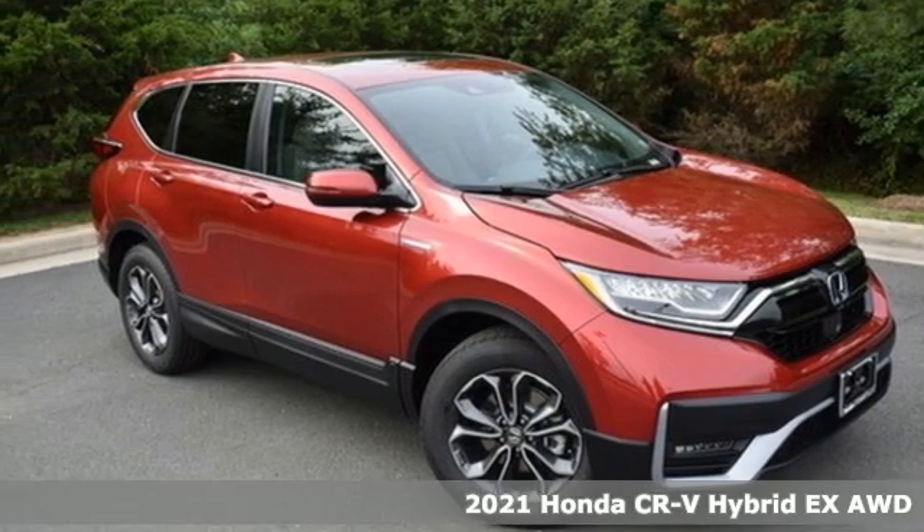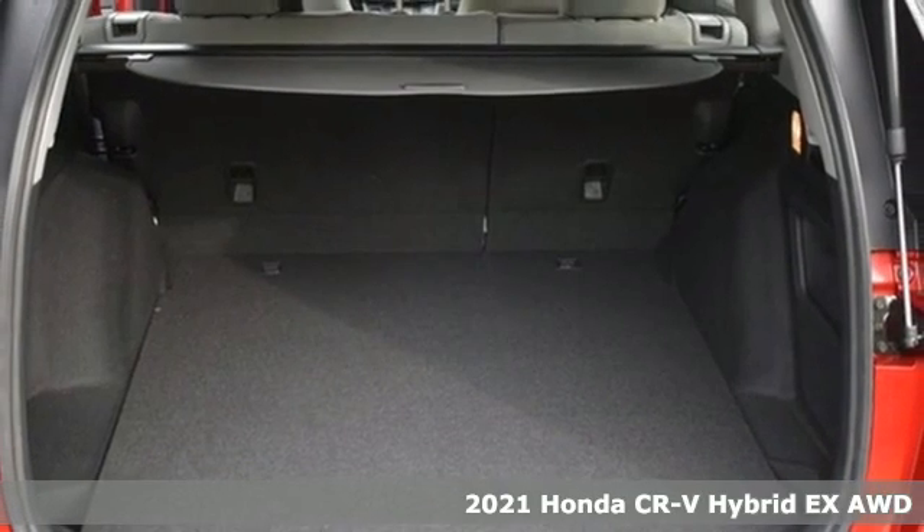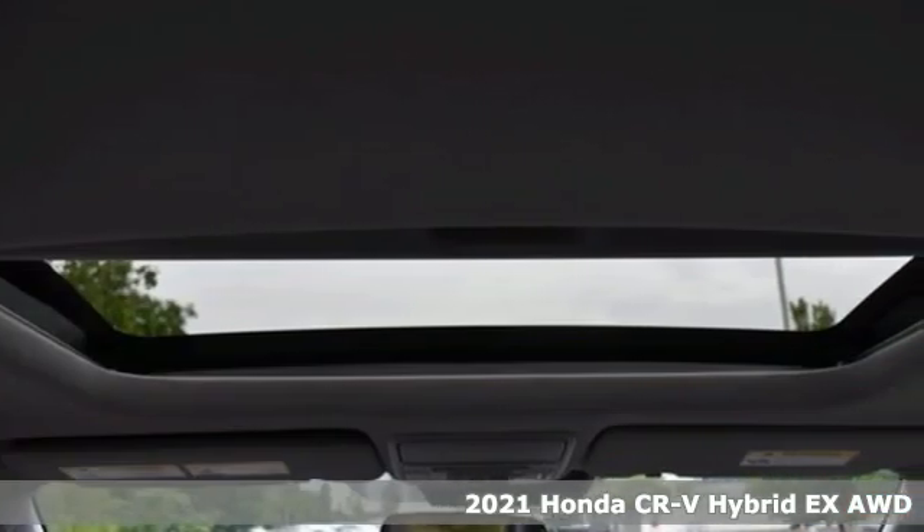Here's a new 2021 Honda CR-V Hybrid. Every Honda is designed with a driver in mind. It comes nicely equipped with features you'll love.